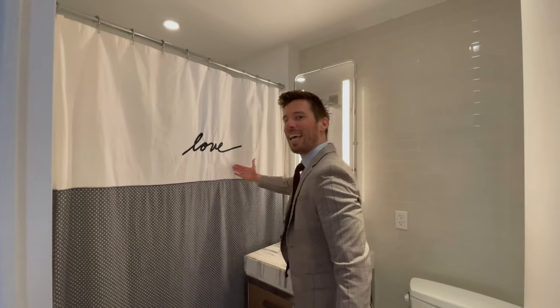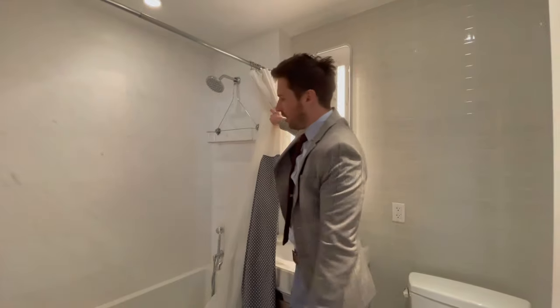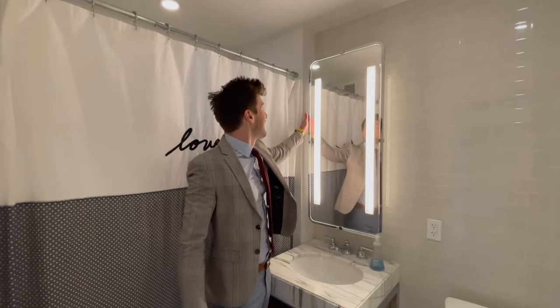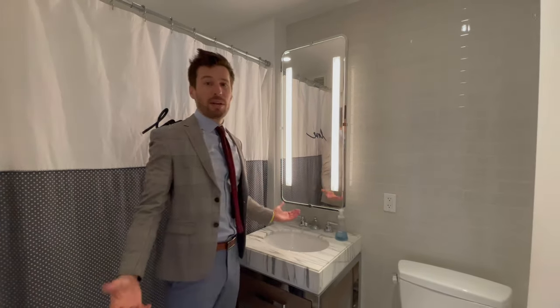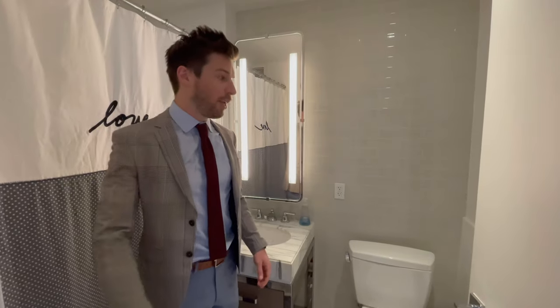You are going to absolutely love the apartment. Look how clean this is — deep soaking tub, incredible marble, Paris Farino designed. A beautiful mirror that personally I think I look a lot better in because it was Paris Farino designed. Toto toilet, recessed lighting.